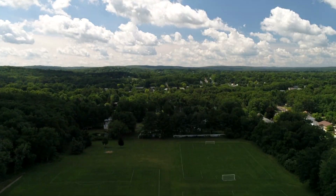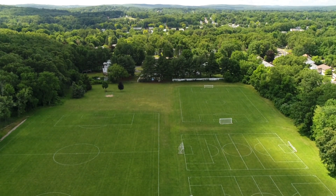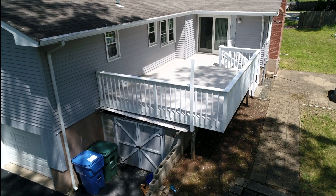Kennedy Soccer Field is a great place for organized sports if your kids like to play soccer, and also for the family to go and have some fun — take your dog, bring a frisbee, and really enjoy some quality time outdoors.